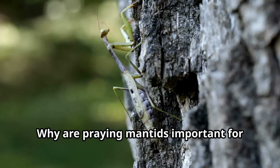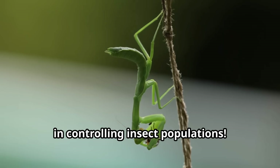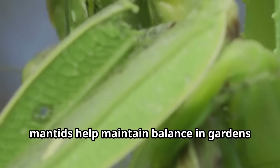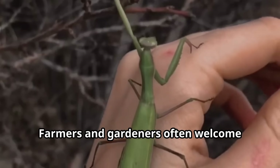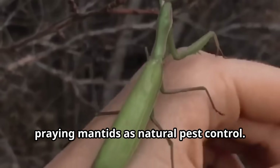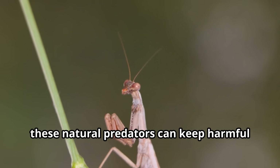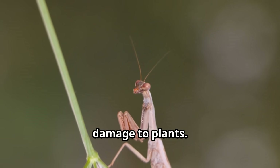Why are praying mantids important for our world? These helpful hunters play a crucial role in controlling insect populations. By eating potentially harmful bugs, mantids help maintain balance in gardens and wild ecosystems alike. Farmers and gardeners often welcome praying mantids as natural pest control — instead of using chemicals to protect crops, these natural predators can keep harmful insect numbers down while causing no damage to plants.